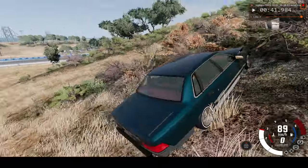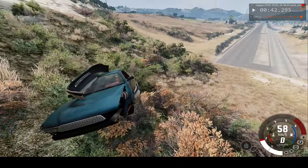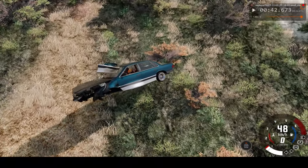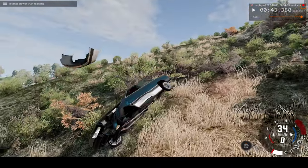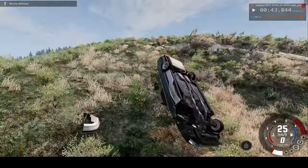Second impact — the tires did cushion that impact quite a lot. The dummy is still in his seat, fantastic. Third, much bigger impact — we lost a tire. The car is now being turned over. Let's speed up a bit more.